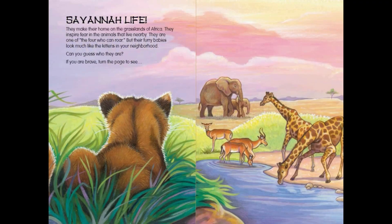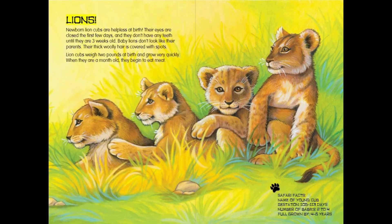Savannah Life. They make their home on the grasslands of Africa. They inspire fear in the animals that live nearby. They are one of the four who can roar, but their furry babies look much like the kittens in your neighborhood. Can you guess who they are? If you are brave, turn the page to see... Lions!